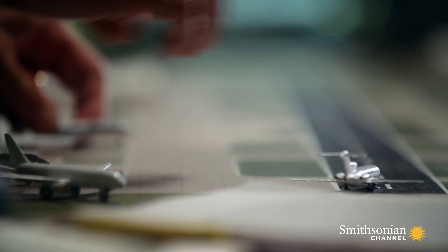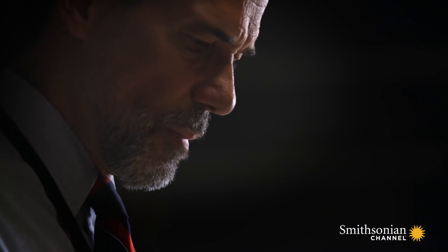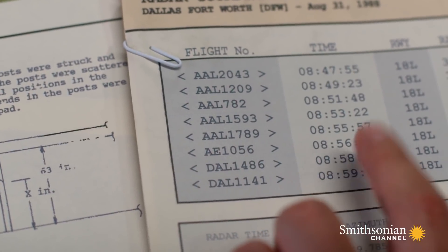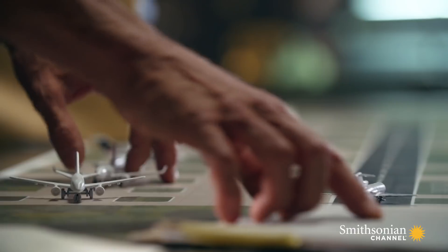Was Flight 1141 cleared for takeoff too soon, bringing it too close to the plane ahead? Air traffic records show that the plane that took off just before Flight 1141 was Delta Airlines Flight 1486, another Boeing 727. They got takeoff clearance at 8:59 and 17 seconds.